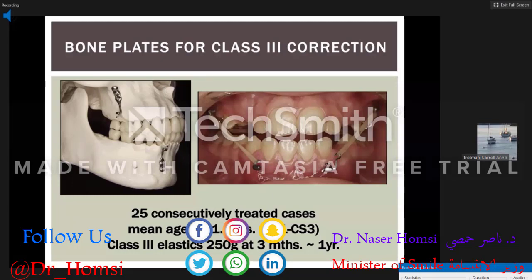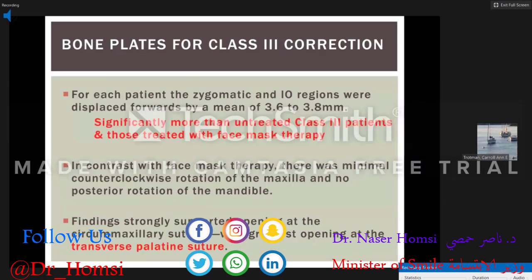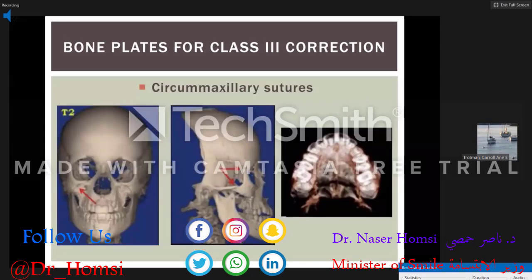They followed 25 consecutively treated growing patients around 11 years of age with class III elastics run for one to two years at about 250 grams. They found that for each patient, the zygomatic and infraorbital regions were displaced forward by about 3.5 to 4 millimeters — significantly more than untreated class III patients and those treated with standard face mask therapy. In contrast to face masks, there was minimal counterclockwise rotation of the maxilla and no posterior rotation of the mandible.